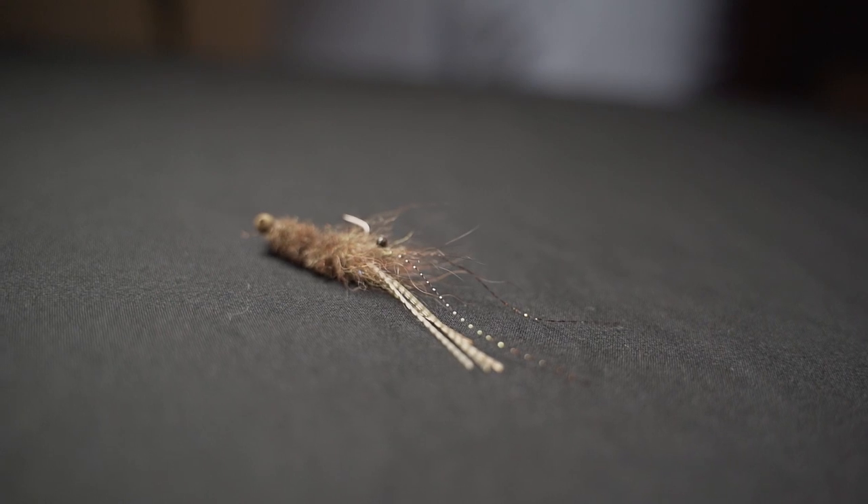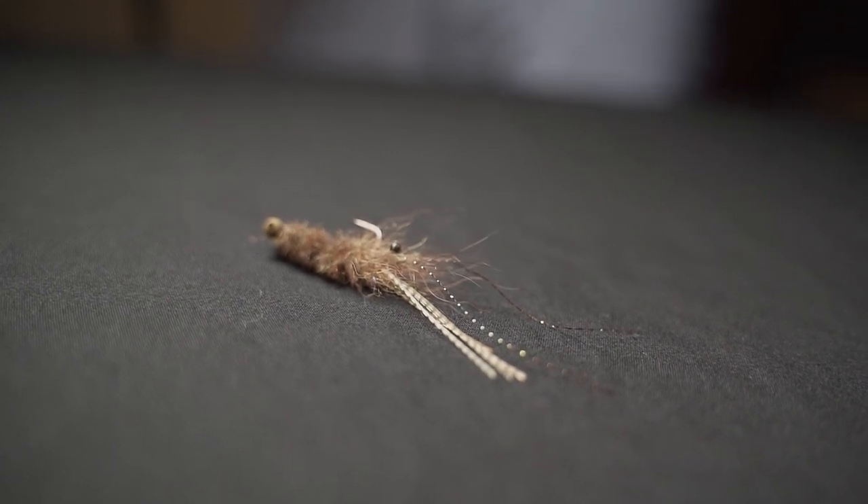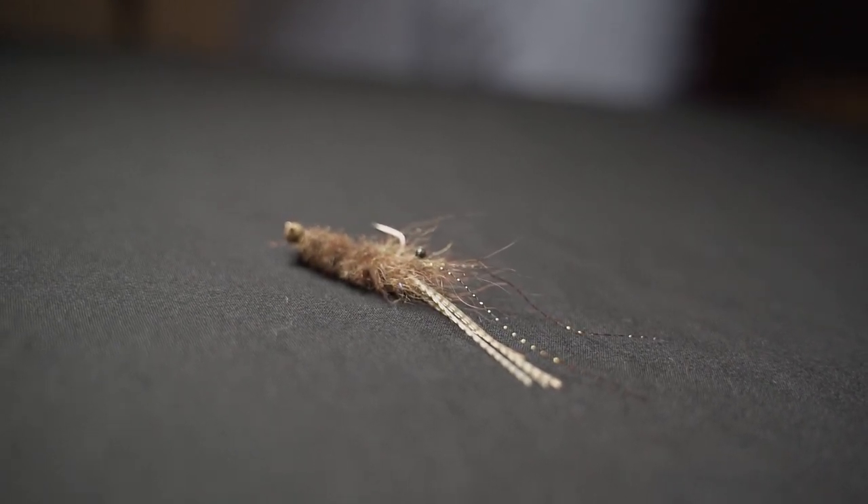The next one looks a little bit more like a shrimp — a longer profile. It's also got bead chain eyes, but slightly bigger than the previous two, so it'll sink a little faster. Those are about the biggest bead chain eyes I use on any of my flies. The next fly I'd choose for sink rate is one with the smallest lead eyes possible.